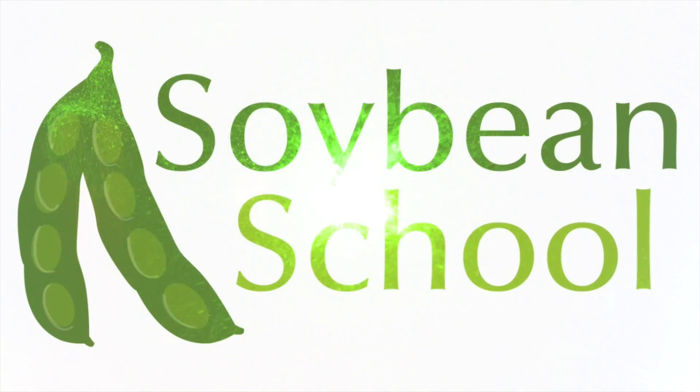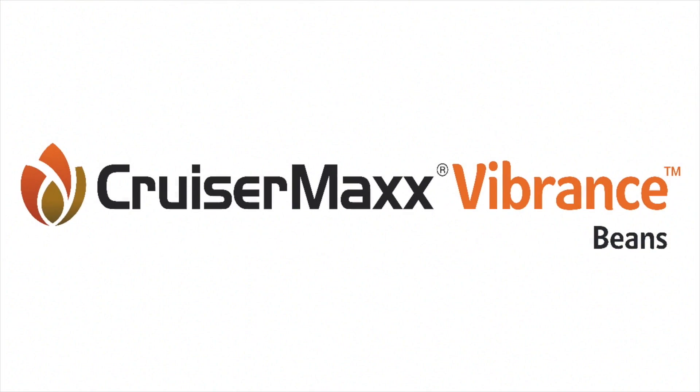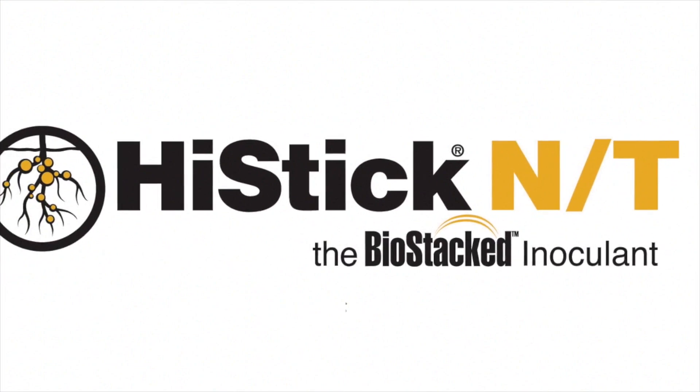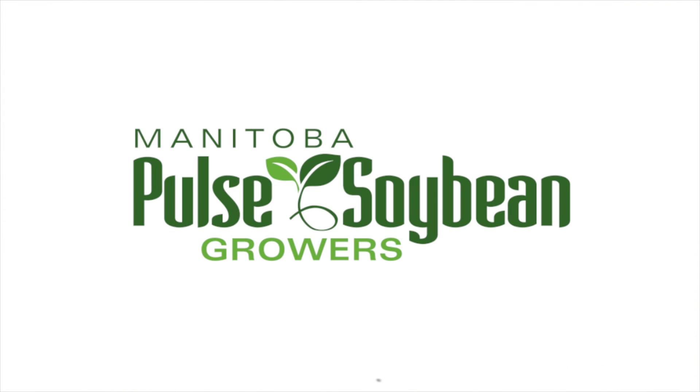The Soybean School on RealAgriculture.com is brought to you by Pride Seeds, Cruiser Max Vibrance Beans, High Stick N.T., and the Manitoba Pulse and Soybean Pro.